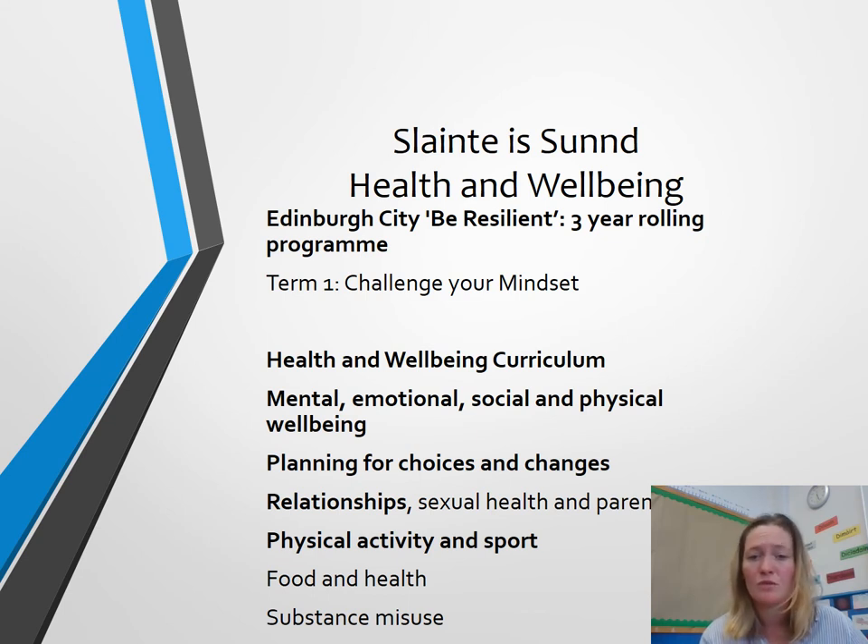The health and wellbeing curriculum covers areas at each level: mental, emotional, social and physical wellbeing; planning for choices; relationships; physical activity and sport — which are covered throughout every year in school. Food and health is a priority for Primary 5 and that's the topic we'll be covering next term.